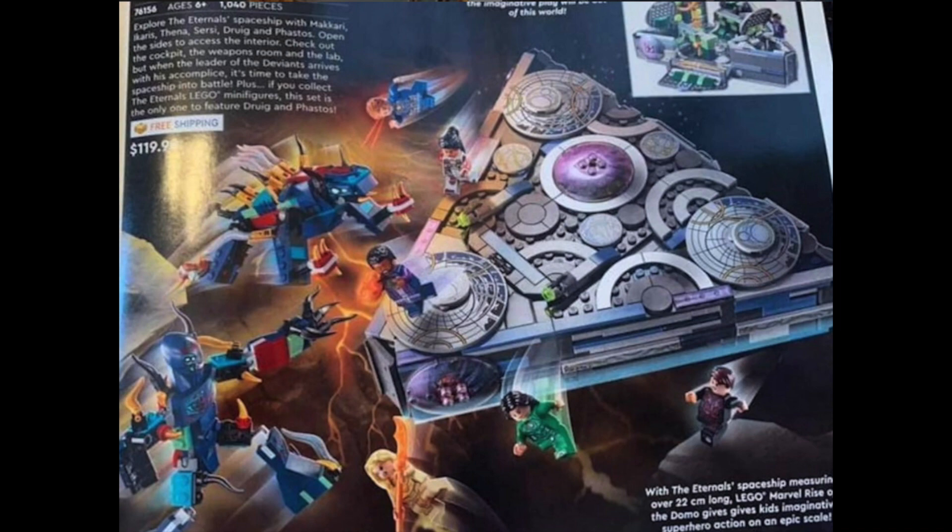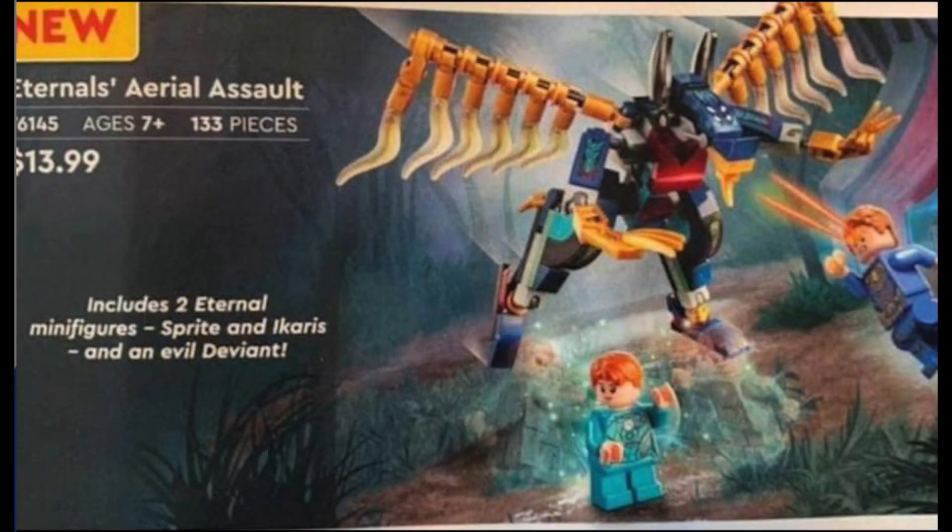And then we have this $13.99 set, which is called Eternals Aerial Assault. We've got another monster here. We've got Deviant and Evil Deviant, Sprite, and Ikaris in this set. Again, hope I'm getting all those names right.